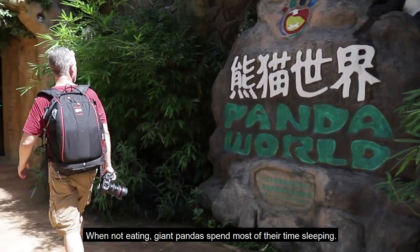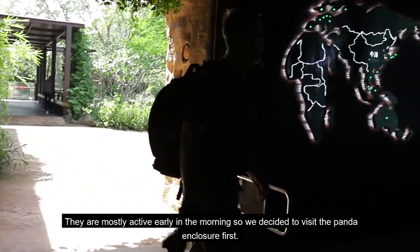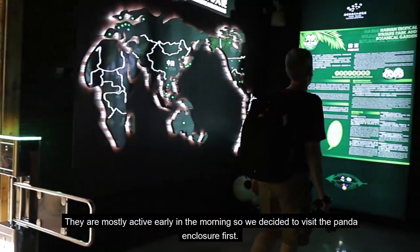When not eating, giant pandas spend most of their time sleeping. They're mostly active early in the morning, so we decided to visit the panda enclosure first.